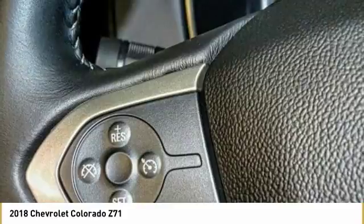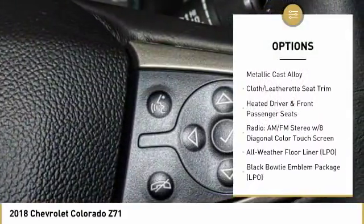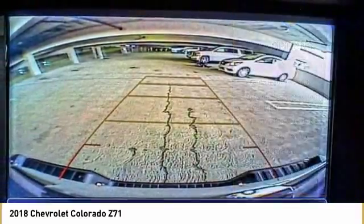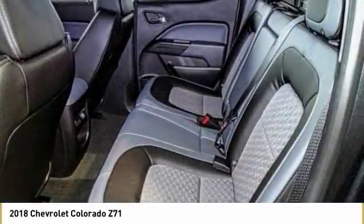Here are some of this vehicle's great options: traction control, power passenger seat, air conditioning, dual airbags, alloy wheels, power steering, four-wheel disc brakes, electronic stability control, fog lights, heated front driver and passenger seats.